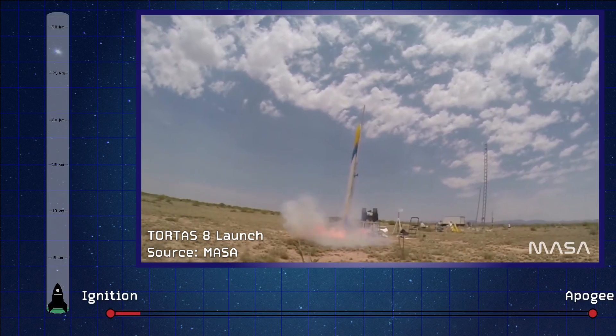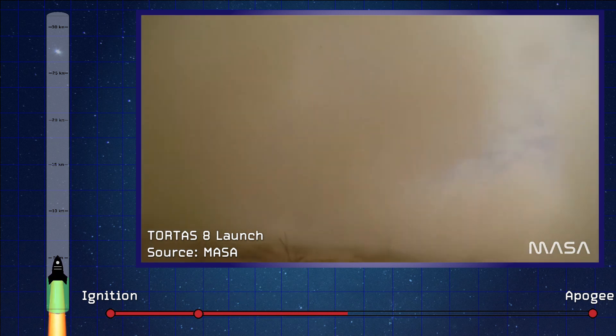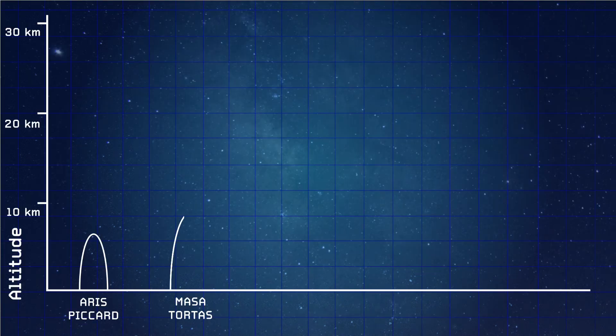Tortoise was also powered by a nitrous oxide and paraffin wax combination, which seems to be the go-to for a lot of these high-power hybrid rockets in the student rocketry community. In the end, Tortoise was able to achieve a maximum altitude of just over 9,000 meters, and with this flight they were able to achieve the victory for the hybrid category at the SA Cup. Congratulations to the Tortoise team.